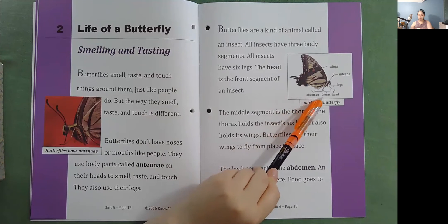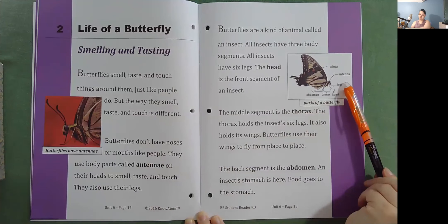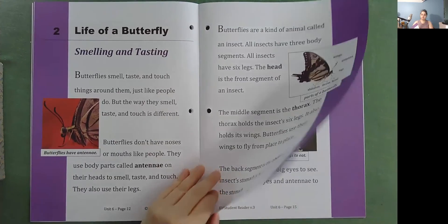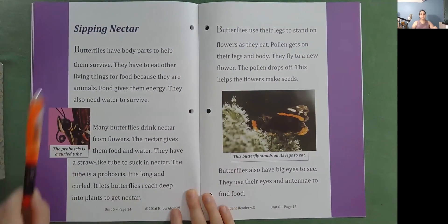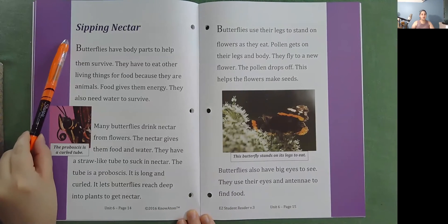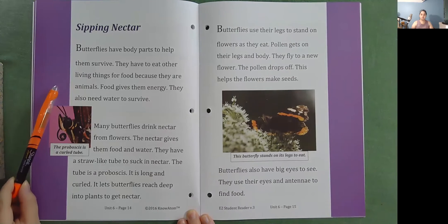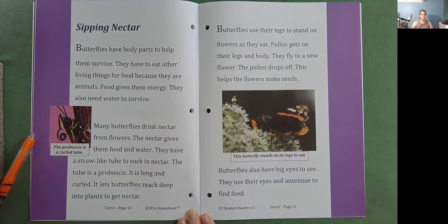Parts of a butterfly include the abdomen, thorax, head, legs, antennae, and wings. Sipping nectar: butterflies have body parts to help them survive. They have to eat other living things for food because they are animals — food gives them energy. They also need water to survive. Many butterflies drink nectar from flowers; the nectar gives them food and water. They have a straw-like tube to suck in nectar called a proboscis. It is long and curled, and it lets butterflies reach deep into plants to get nectar.